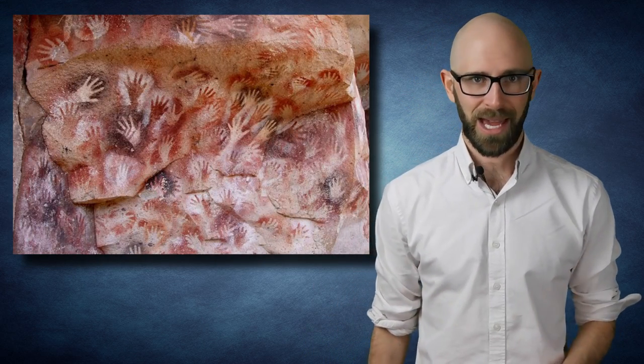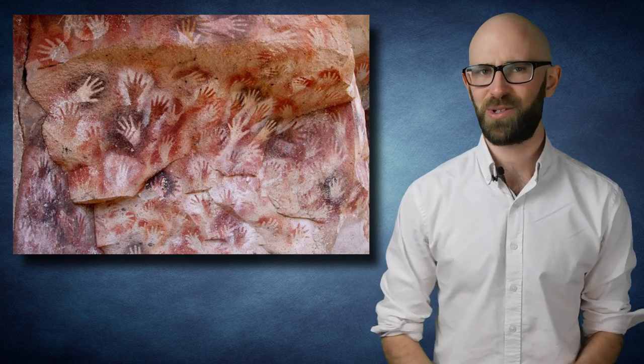Yet the not-quite-humans who inhabited this space still felt moved to do something uniquely human. They created art using the only things they had — their hands and some plant pigment.